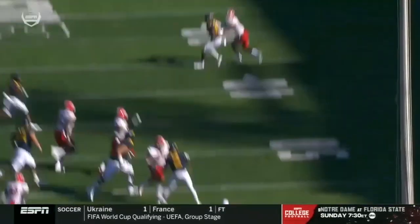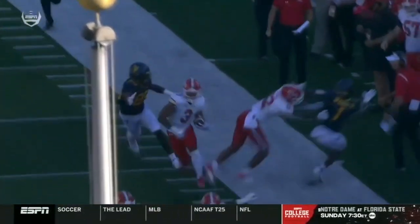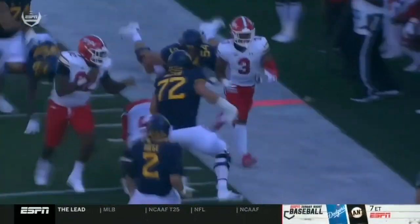The interception still stands, and Maryland will take over. And great pressure there, starting on the perimeter.